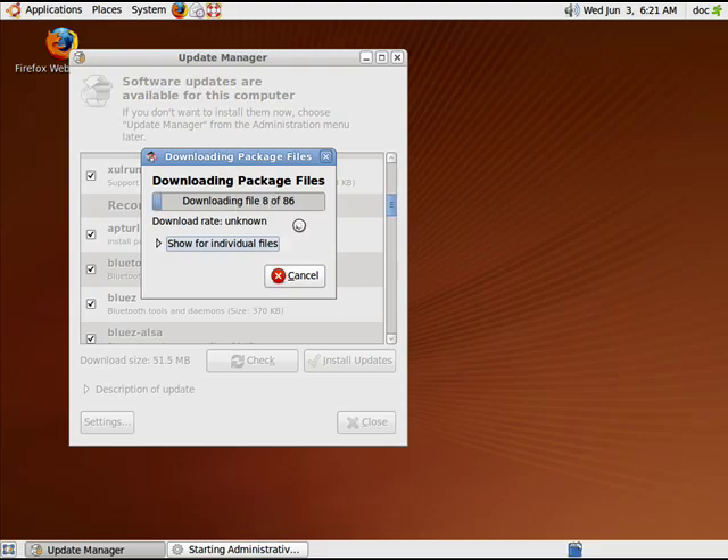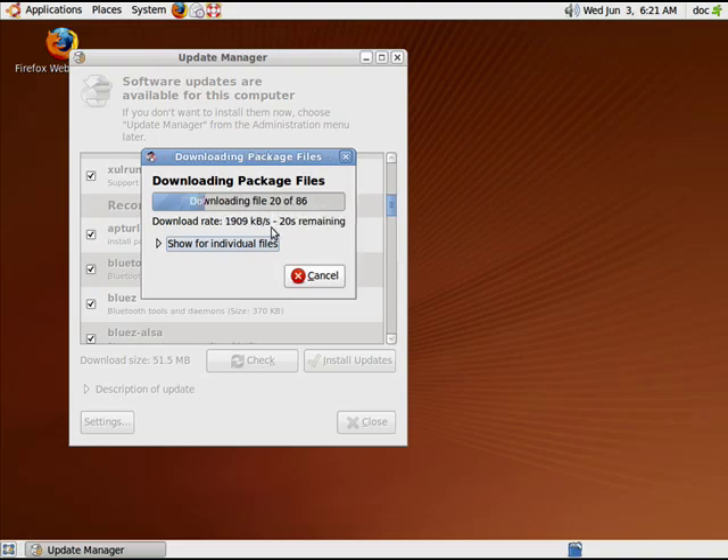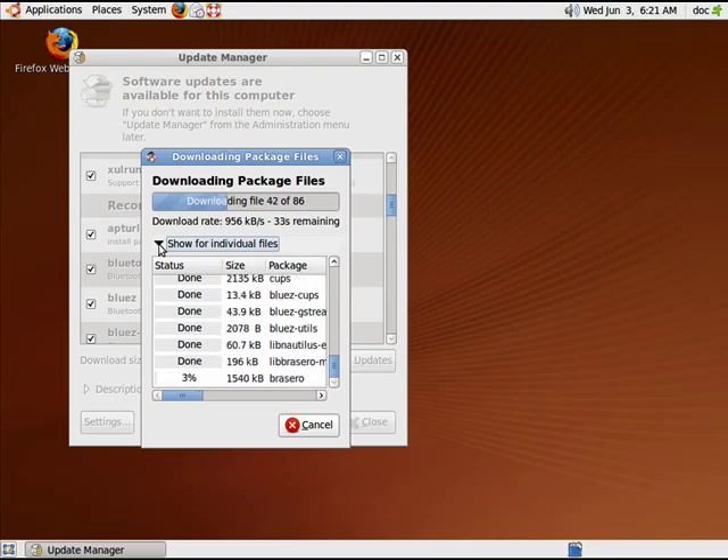It's telling me that it's downloading 86 files total, where it's at, what the download rate is. I can have it show individual files if I like. So these are easy updates in Ubuntu Linux. It keeps your system running smooth, safe, and secure.